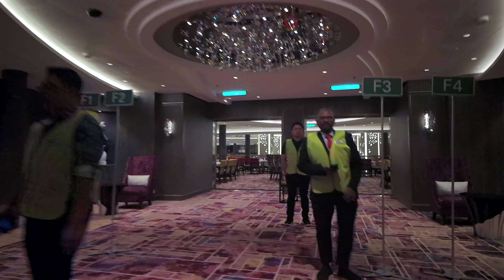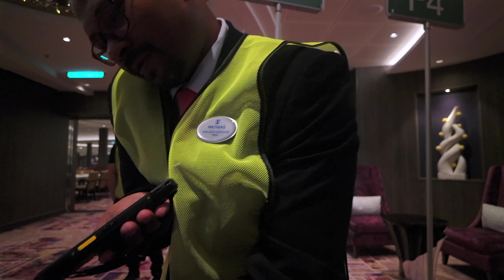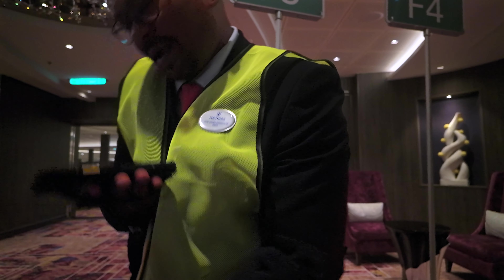Before we dive into the fun, we have to make sure we're all set with the muster drill. All it takes is a quick scan and a beep, and you're done. We're done with the muster — that was very quick. Painless. Super easy. We're going to head over to the pub, pick up the last two friends we haven't found yet, and go from there.